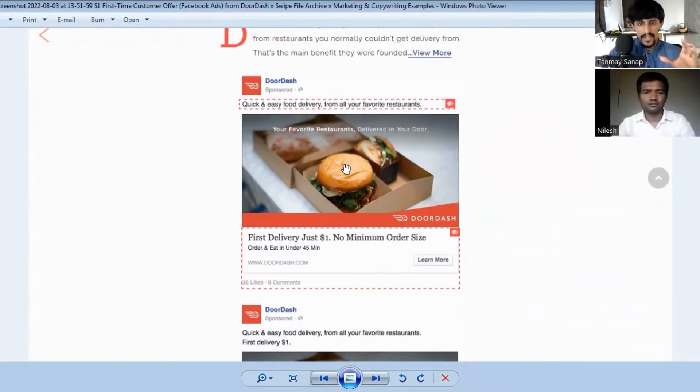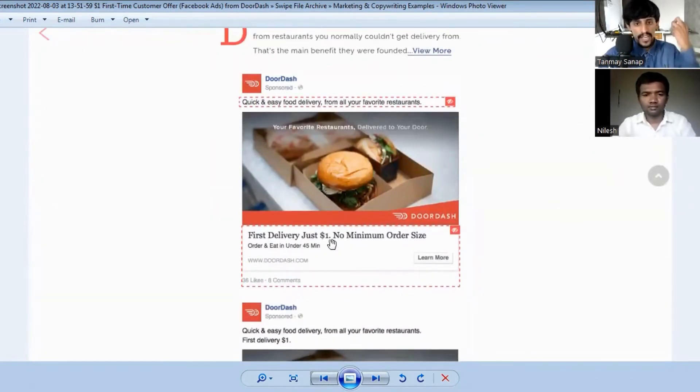The image shows a delicious burger to evoke emotions around food so you'll order more. Next, the offer: first delivery for just one dollar. Also, 'no minimum order size' — this handles a key customer objection about how much they need to order. By addressing this, they remove resistance from the buying decision.